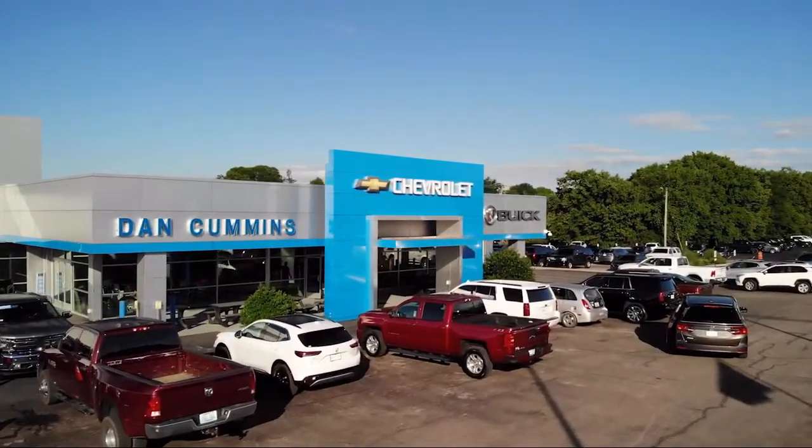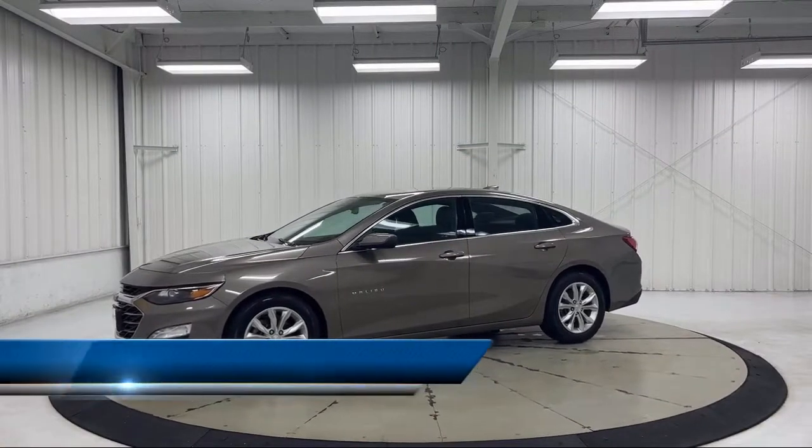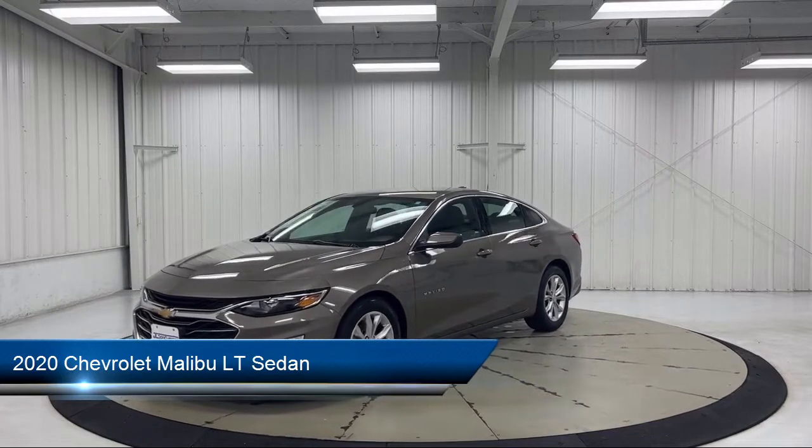Welcome to Dan Cummins Chevrolet Buick of Paris. Here's a look at another one of our great vehicles for sale. It comes equipped with OnStar and the Chevrolet Connect emergency communication system.